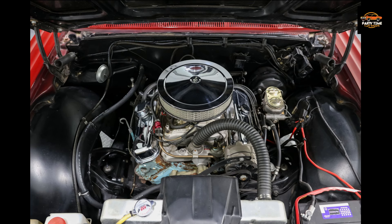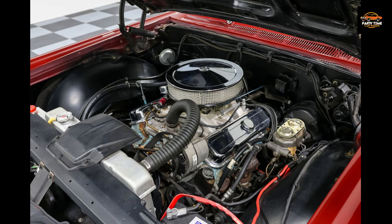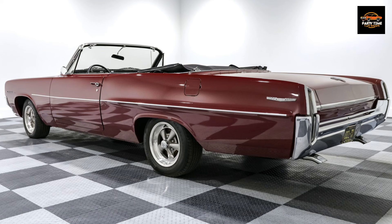1964 Pontiac Catalina convertible for $24,999. It's got a 389 CI Pontiac V8, Turbo 400 automatic transmission, Crager SS wheels, and power top. This car is available from Classic Car Liquidators. There is a link in the description.